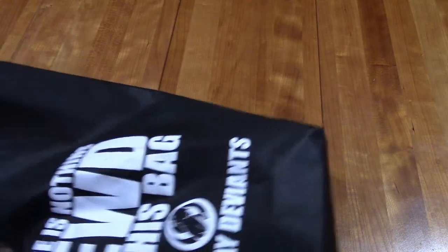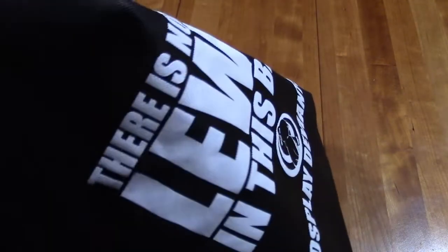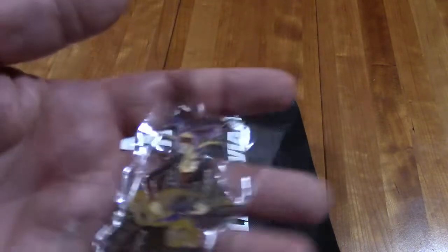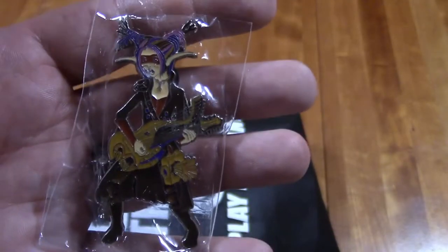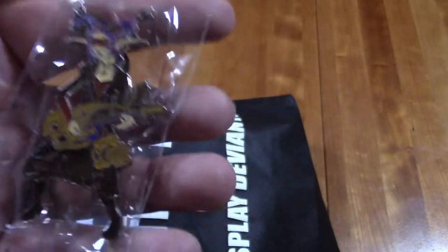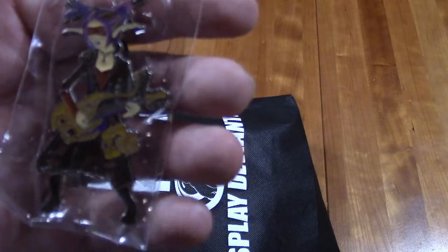Then I have in here some dice — and I've got this cool enamel pin of Stanza from Too Many Bones. Of course I have to have the bard, as I'm a musician. So that's pretty cool. It's actually really nice — it's large, has some detail, and it's very cool.